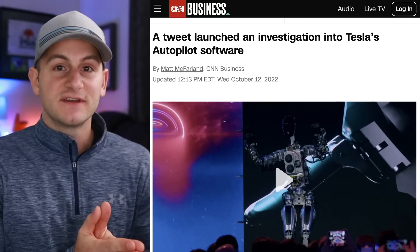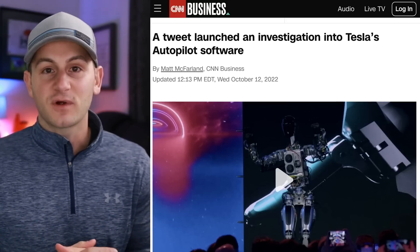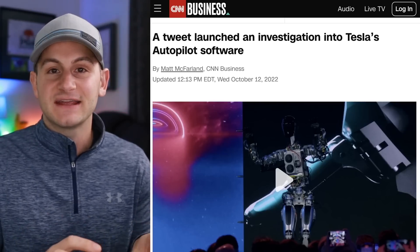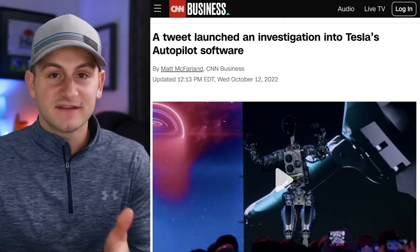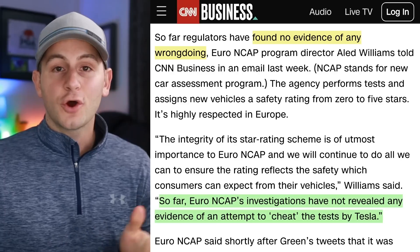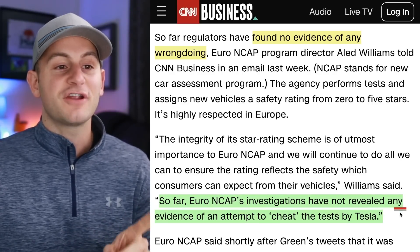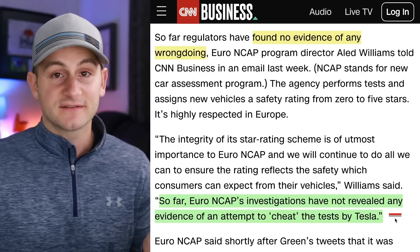Here we have some people talking about this today — we reported on this a few weeks ago. Green, the Tesla software hacker, basically found this tweet and said there may be a special setting in the code that Tesla uses for these testing agencies, the safety agencies. Well, the Euro NCAP did look into it and they just said so far their investigations have not revealed any evidence of an attempt to cheat the test by Tesla.